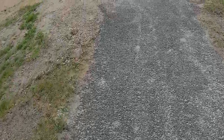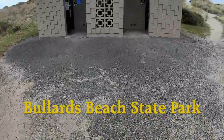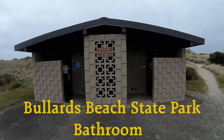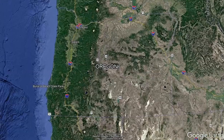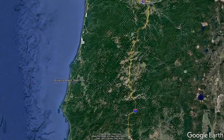In this video we are going to explore the Bullards Beach State Park bathroom. On the southern Oregon coast in the town of Bandon is Bullards Beach State Park.